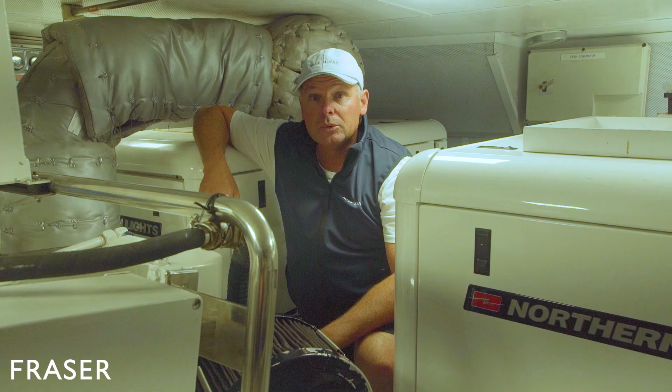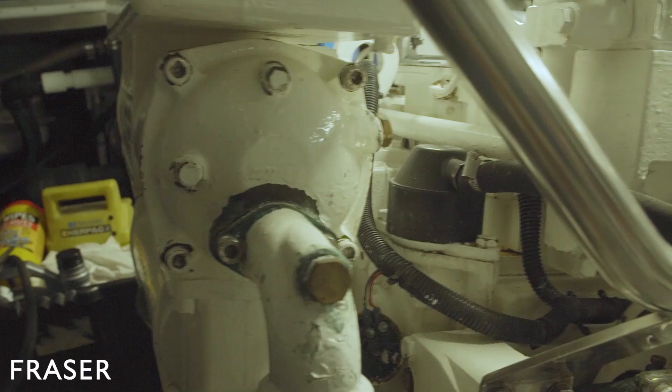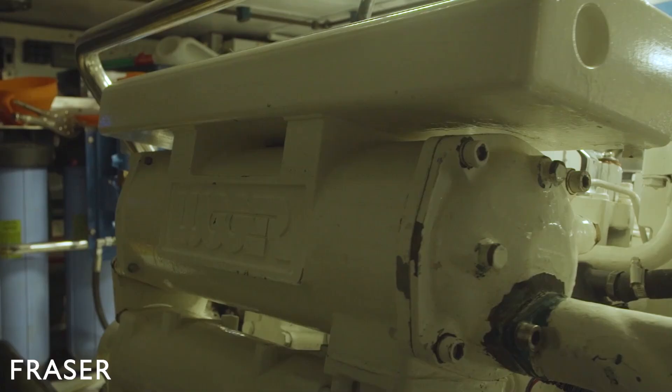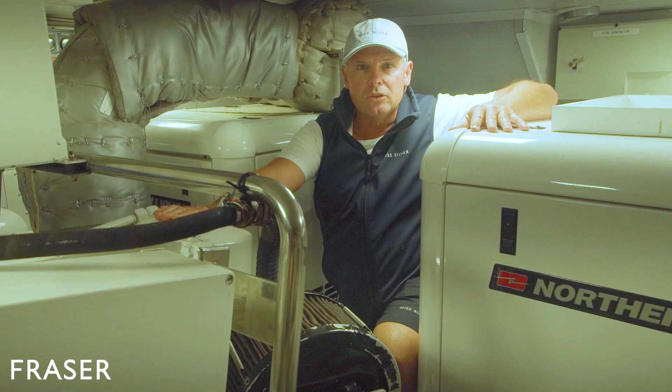Here we are in the engine room of Miss Silver. We have a 572 horsepower Alaska diesel lugger. With an understated feathering prop system, we have two 33 kilowatt generators and both of them have 110 litre a minute PTOs on the front of them. We carry 18,200 litres of fuel. This engine consumes 25 litres an hour and the generator is about five litres an hour, so we can easily go four and a half thousand nautical miles — 20 to 30 days — without having to fuel up.